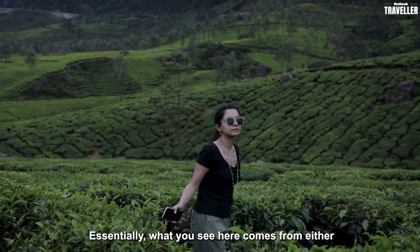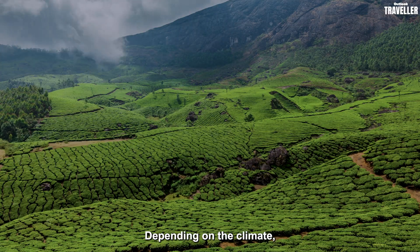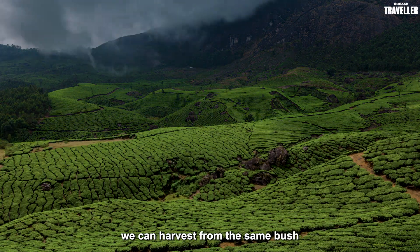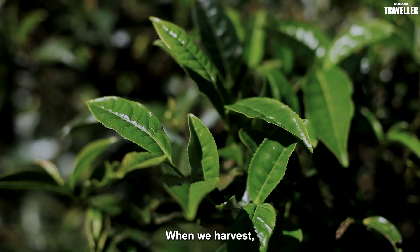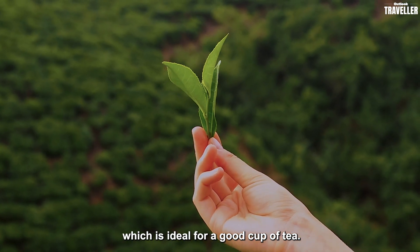Basically whatever bushes you see here all come from either Camellia Sinensis China or Camellia Sinensis Assamica. Depending on the climate, we can harvest from the same bush about every 12 to 15 days — on average about 12 days. Usually for processing we pick about one bud or two or three young leaves, which is good for a good cup of tea.